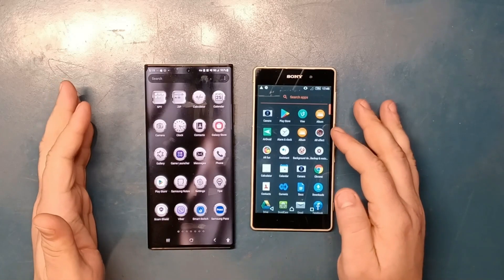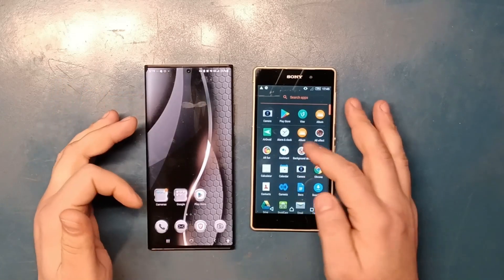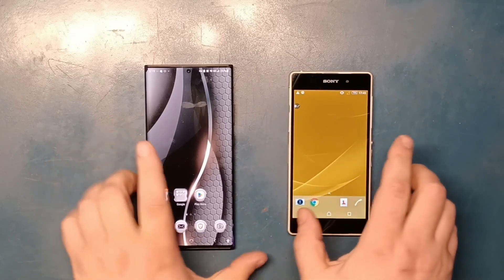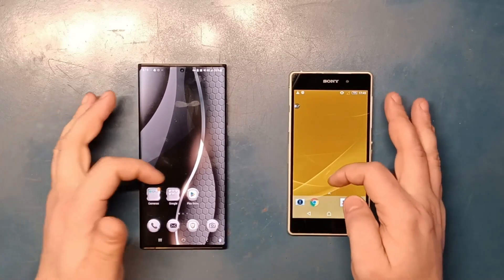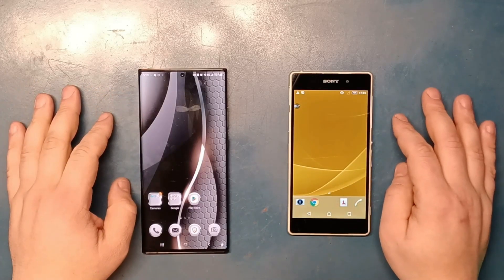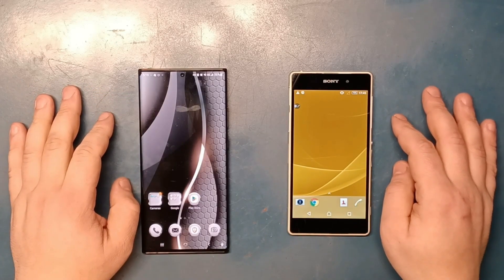They're both actually functioning right now — I can throw a SIM card in the Sony and it will work right away. But there's not much I can do with it, especially when you get used to the Samsung. Things just change.